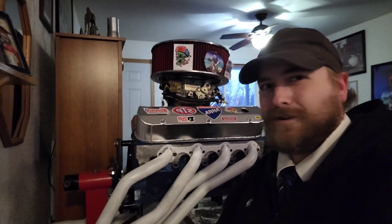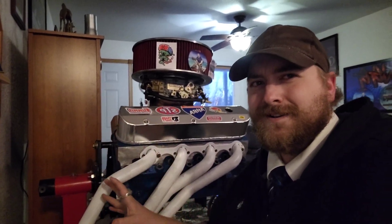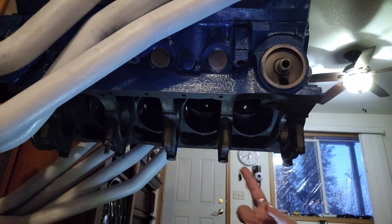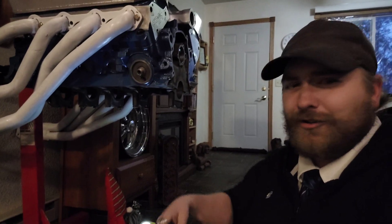Why? Well, the reason's obvious — to make more power. But exactly how is it doing that? Inside your crankcase, you've got a lot of action happening. You've got your crankshaft rotating, your pistons going up and down inside the cylinder bores, and oil sloshing around. That oil sloshing around is called windage.